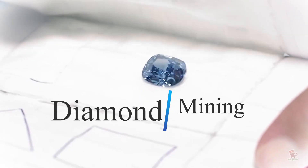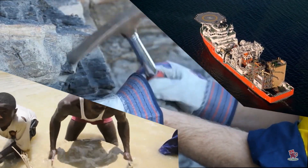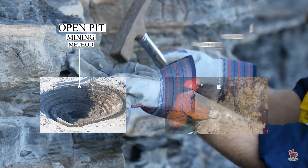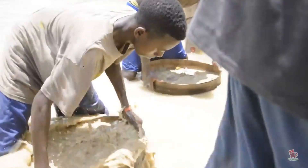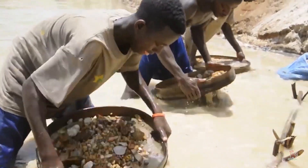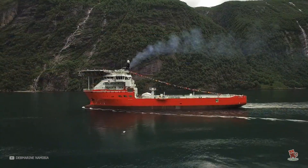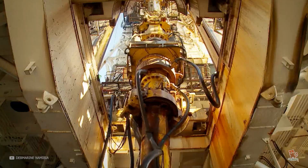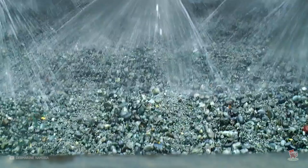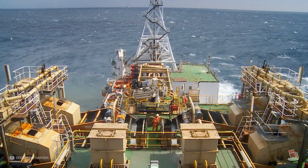Diamonds are mined via three separate mining processes: pipe, alluvial, and marine. The two varieties of pipe are open pit mining and underground mining. Alluvial mining uses the process of sorting through gravel for rough diamonds, which can contribute to increased runoff and river pollution. Finally, marine mining requires harvesting diamonds from the seabed, which in certain places like Namibia can account for the majority of their diamonds, but this process has similar impacts to dredging by destroying kelp beds and reefs.